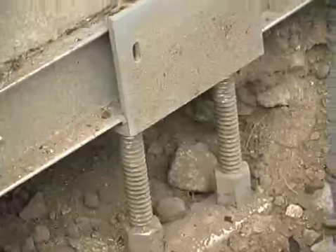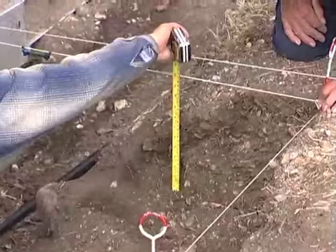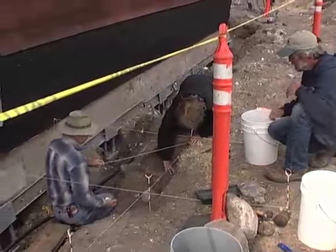That was done using helical piers. In order for the construction company to install the helical piers, they needed to disturb the ground immediately adjacent to the Mead.